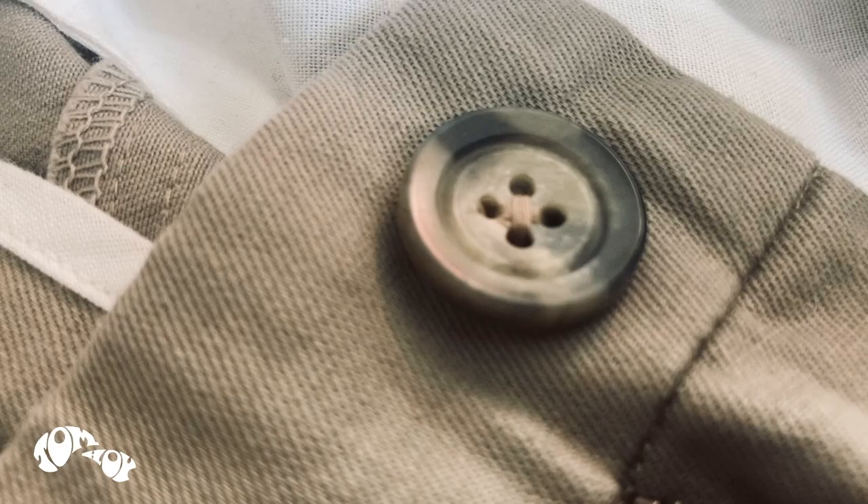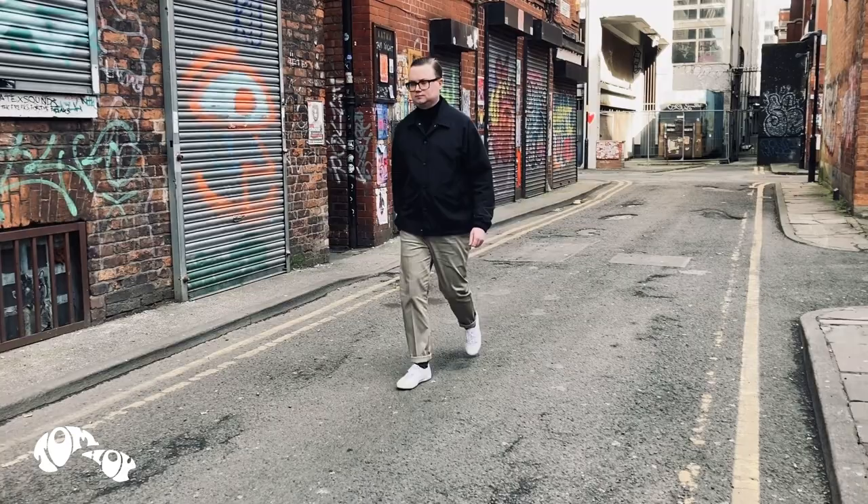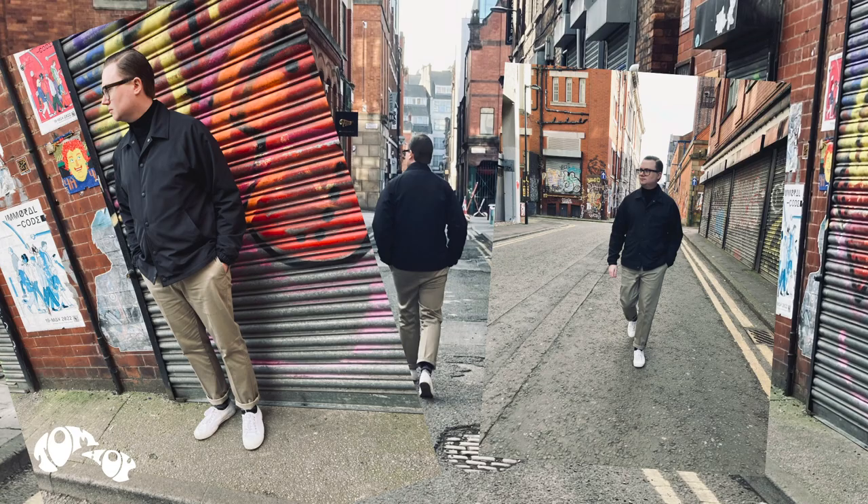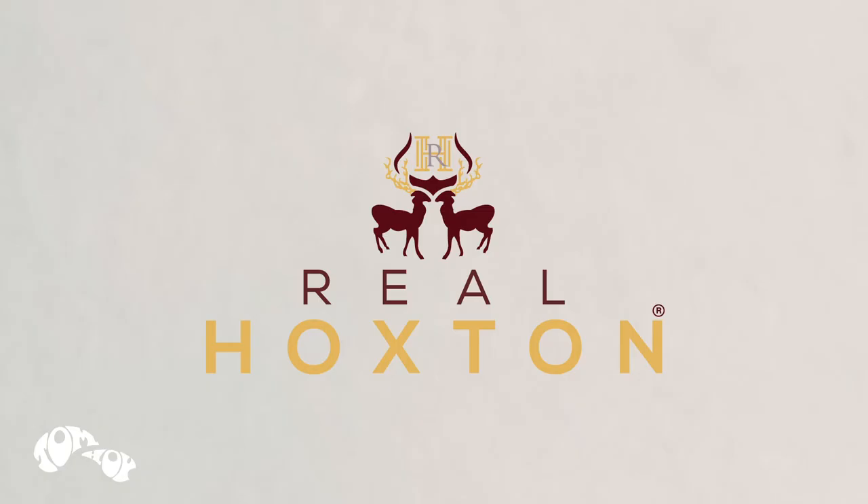These trousers are great value for money and are great for just about any occasion. They're practical, timeless, and offer a great alternative to chinos and jeans. Visit realhoxton.com for multiple colourways and maybe even a jacket or two that you can pair them with. The Stay Pressed by Real Hoxton.